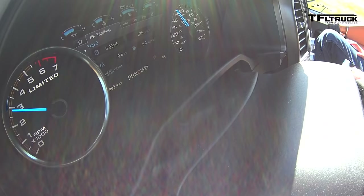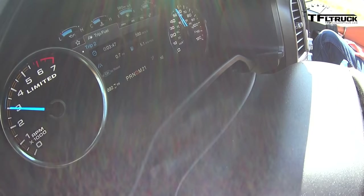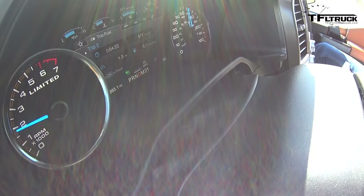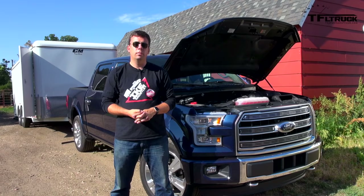We're getting on the highway and I'm accelerating pretty gently — not flooring it. We're going to go about 49 miles one way and 49 miles back for a 98-mile loop, with cruise control set at 70 mph, which is the speed we always run at with trucks unloaded or with a trailer.